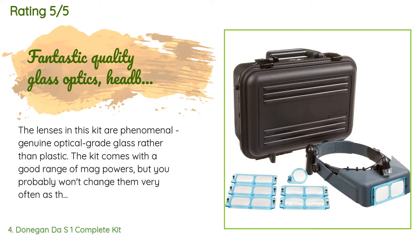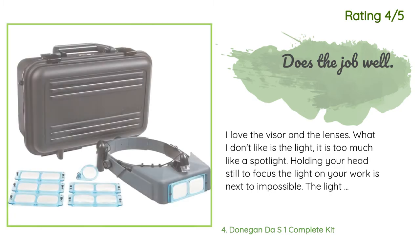A customer said: 'The lenses in this kit are phenomenal — genuine optical-grade glass rather than plastic. The kit comes with a good range of magnification powers, but you probably won't change them very often as the screw fitting is a tad cumbersome. Unfortunately the headband is a bit cheap — it digs into my scalp and can be uncomfortable for extended use. The light is next to useless: it doesn't fit the headband well, is rather weak, and eats batteries. The battery box also tends to slide around and can become annoying.'